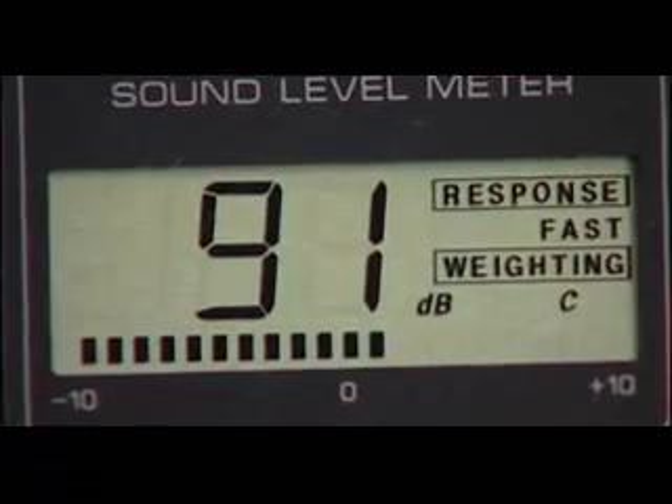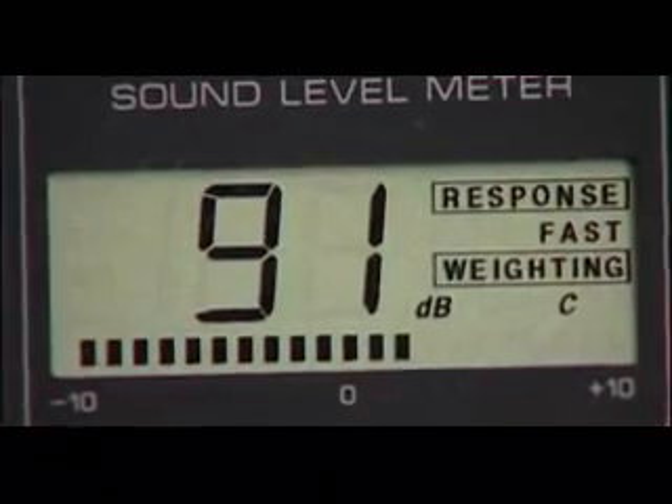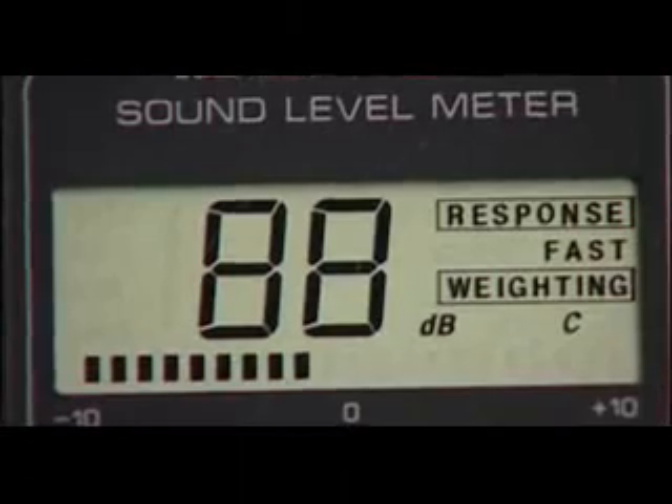Let's also get a measurement from inside the cab. We'll measure the level with the windows open — the level's up to about 92 decibels. Remember the OSHA requirements: hearing protection is mandatory. Now let's put the windows up and see if that helps. Well, that helped — we're down to about 88, 89 decibels. But with the windows up, we're forced to run the AC and burn a lot more fuel, and there's no chance of listening to the radio in this truck.